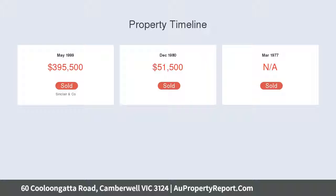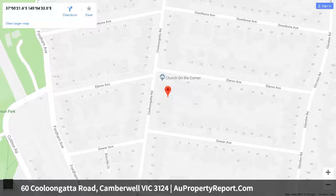Alternatively, the site is perfect for the construction of a luxurious new family residence, subject to council approval, capitalizing on the future gains in this highly regarded area.